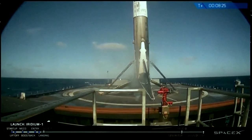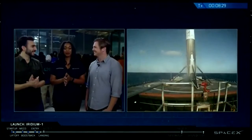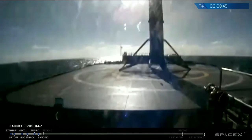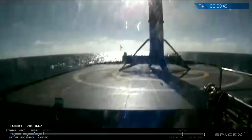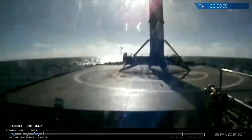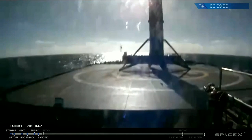Here we have the first-ever successful landing on Just Read the Instructions, and the first time we've attempted anything on it for over a year, so we're all very happy. Now we have two drone ships that have both successfully received a first stage landing. And we can see it the entire way there — no video cut out, so props to our team for making that work.